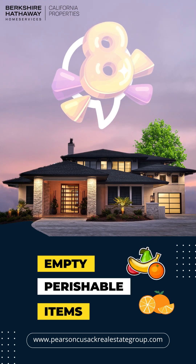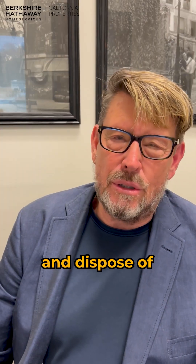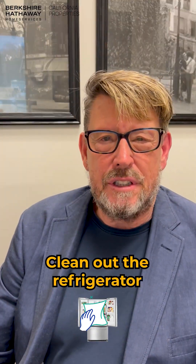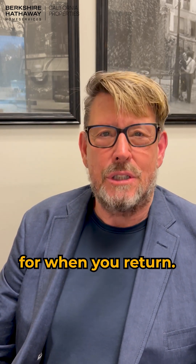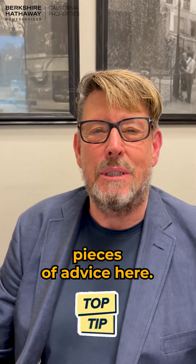Number eight: empty perishable items. Go to the refrigerator and your cabinets and dispose of any perishable foods that may spoil during your absence. Clean out the refrigerator and pantry to avoid unpleasant surprises when you return. Lots of people forget that one, and it's really one of the best pieces of advice here.